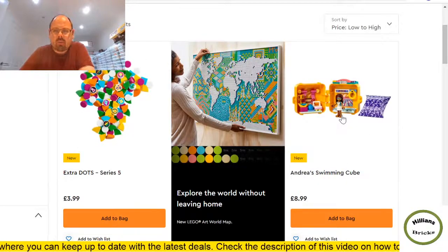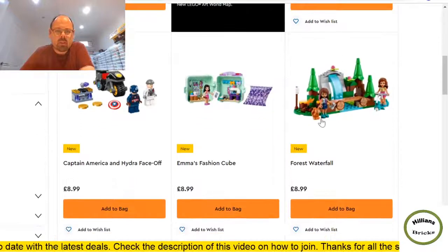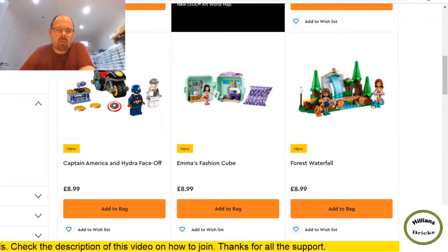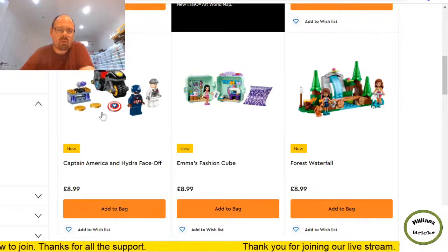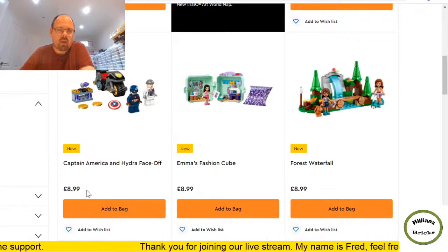The Captain America set I think is going to do really well. The minifigures alone I expect are worth the price. I do think this will get discounted at some point on Amazon or other places, or you might get cashback offers. From a reseller perspective I think this could do quite well.